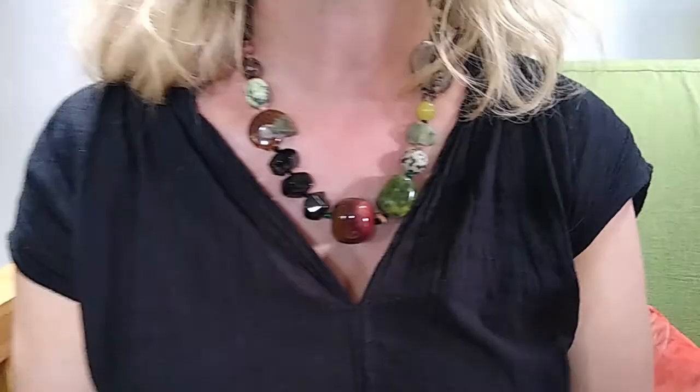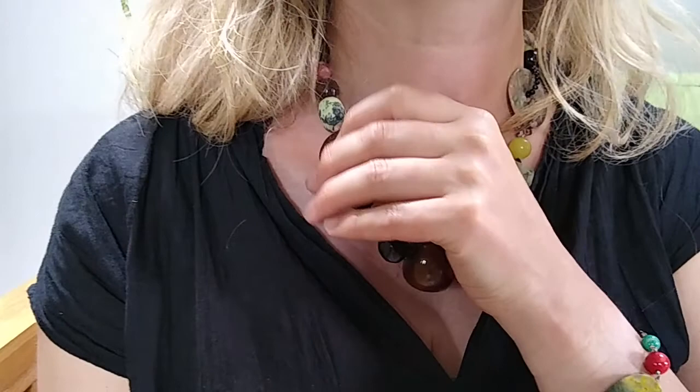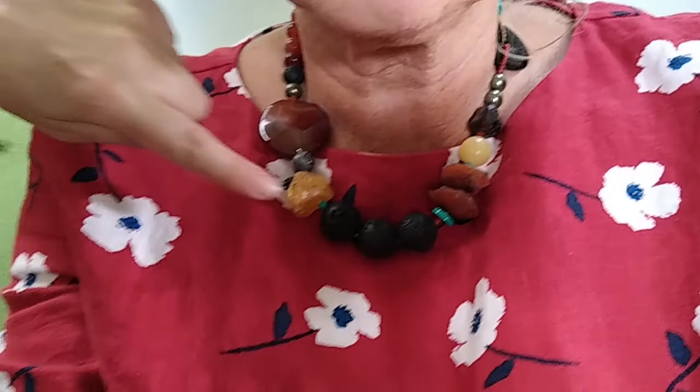Catherine, what are you wearing at the moment? I'm wearing one of my rock necklaces, which is a piece that sells really well. I make quite a lot of these relating to each collection. This is part of the Earth colourway I've been working on recently. Is that actually a fossil? Yes, it's an ammonite. And on Leslie's — lava stone and citrine. Carnelian as well.